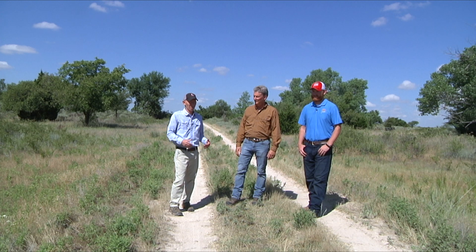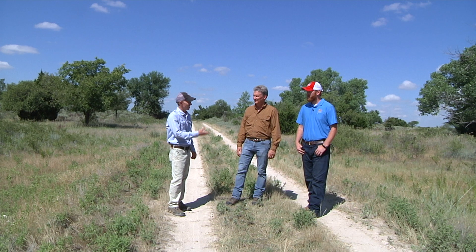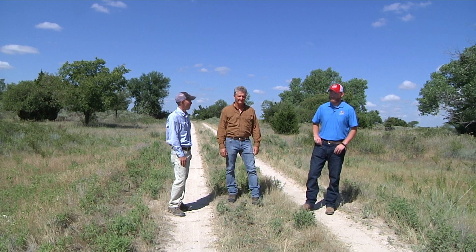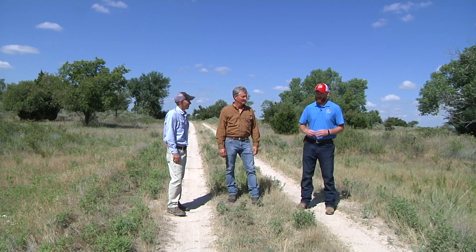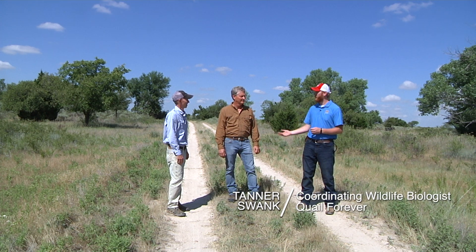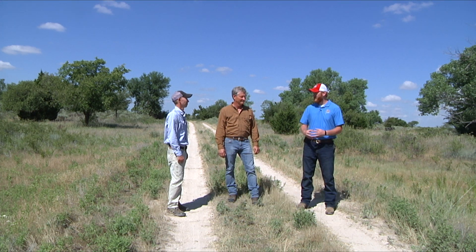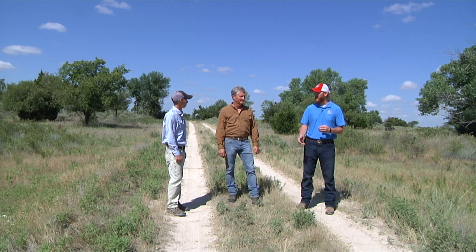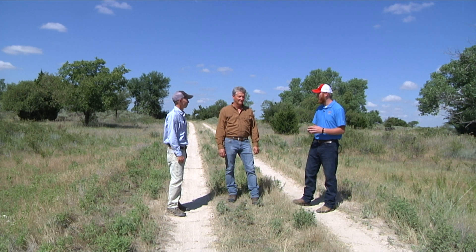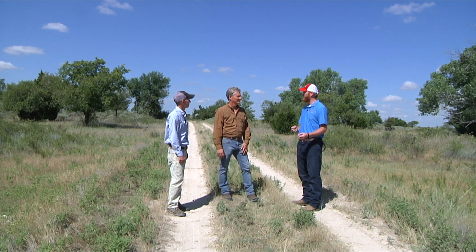We're in the western part of the Rio Grande's range here in Oklahoma. Why don't you tell us a little bit about what we're going to be doing over the next year or two? We're here on a particular piece of property in western Oklahoma with a landowner who's been gracious enough to allow us on his place to document and track his habitat journey. So what exactly are you wanting to get out of managing for this place, and what are your goals long term?